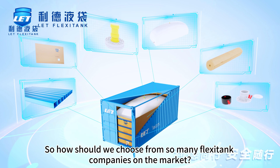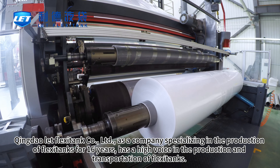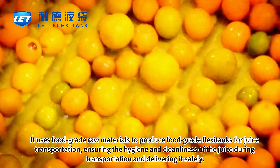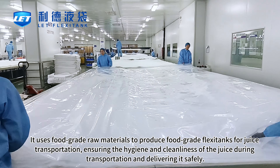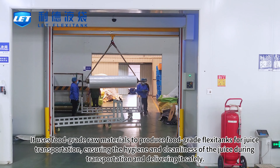Qingdao Let Flexotank Co., Limited, as a company specializing in the production of flexotanks for 16 years, has a high reputation in the production and transportation of flexotanks. It uses food-grade raw materials to produce food-grade flexotanks for juice transportation, ensuring the hygiene and cleanliness of the juice during transportation and delivering it safely.